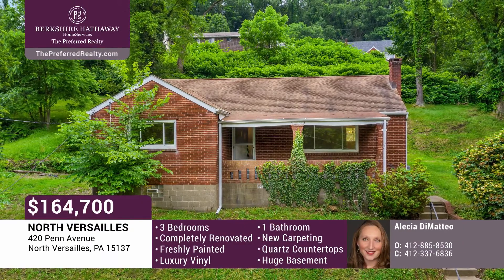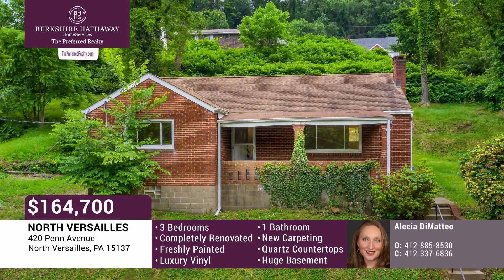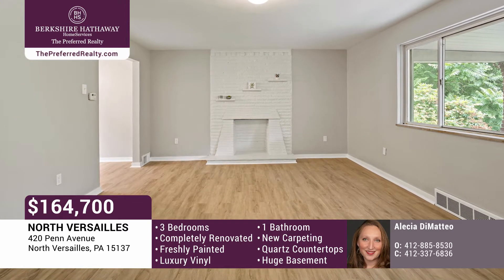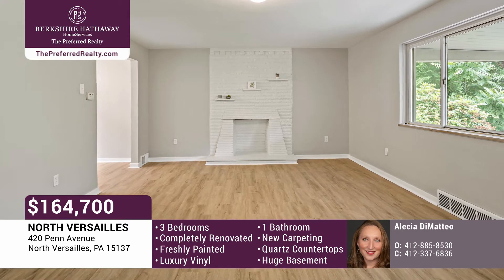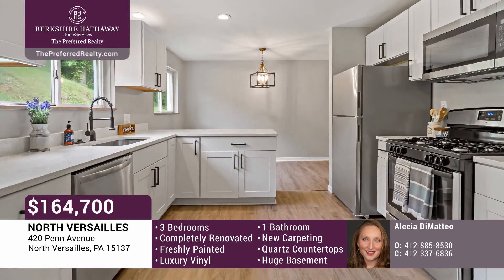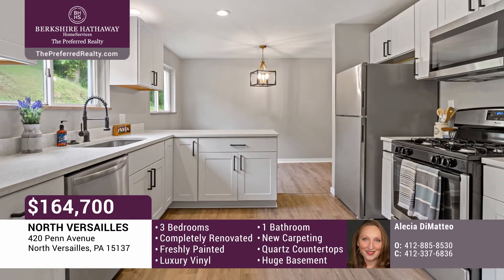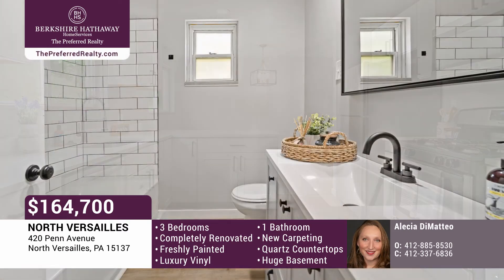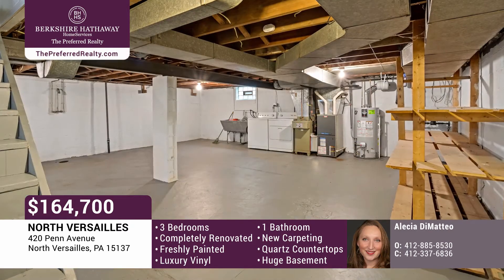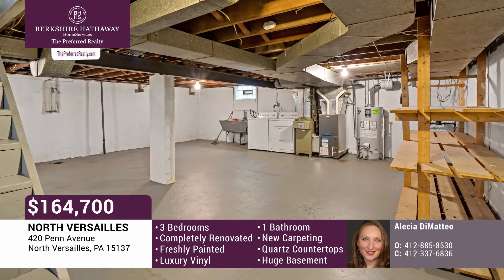This completely renovated three-bedroom, one-bath brick ranch is located in the East Allegheny School District. It is freshly painted and features luxury vinyl plank throughout the living room, dining room, and kitchen. There is newly laid carpet in each of the three bedrooms. The remodeled and beautifully clean kitchen boasts quartz countertops, white shaker cabinets, and stainless steel appliances. Enjoy the spa-like feel of the new, clean, white bath. The enormous basement holds ample storage, fully equipped laundry, and is plumbed for a second bathroom.